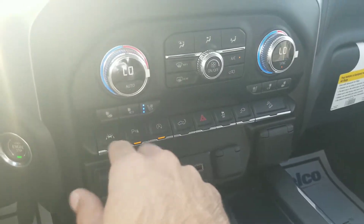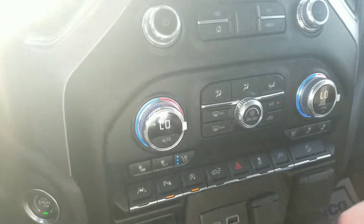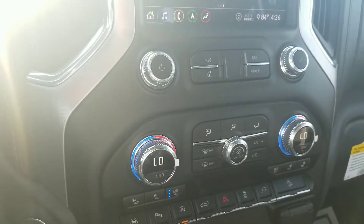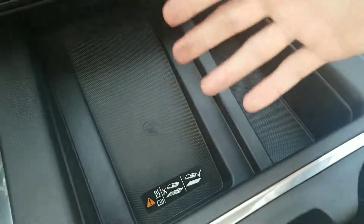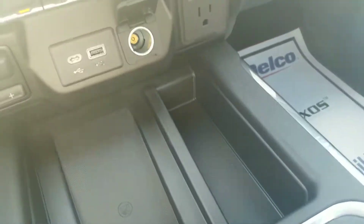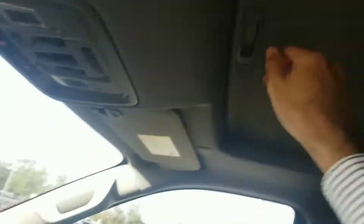Down here you got your heated seats and your cooled seats, which I've got on right now — by the way, it feels amazing. Wireless charging platform right here for your phone if your phone's compatible. Of course, you got all your charging ports and everything right here. Dual zone AC. Also got a sunroof up there as well.